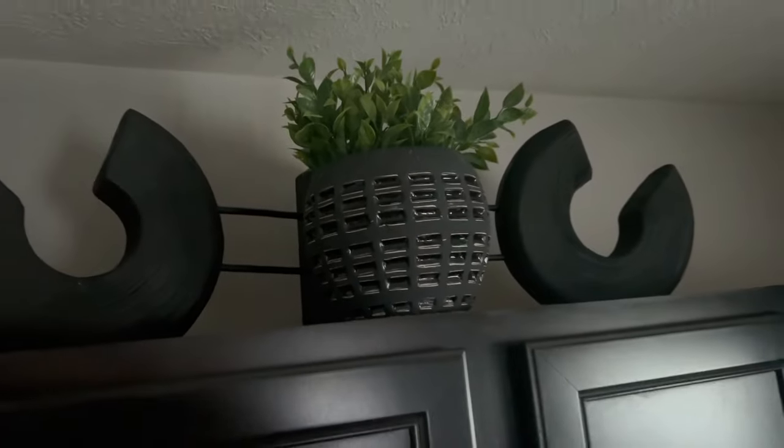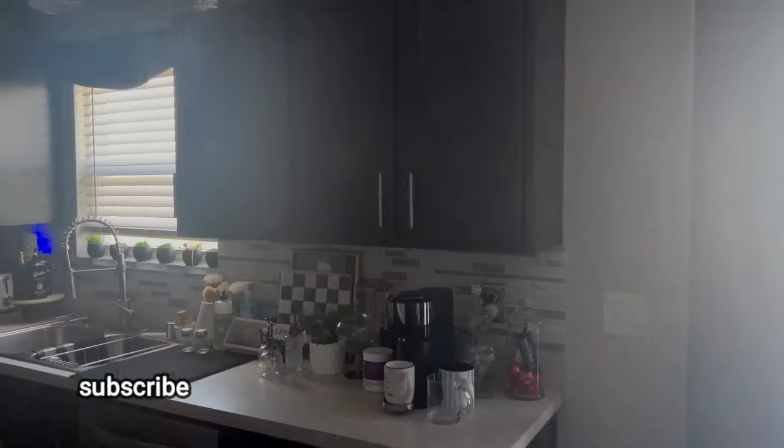The next thing we did was work above the kitchen cabinets. I wish my cabinets went all the way to the ceiling — they don't — so I decided to add some decor up there to draw your eye up and make the cabinets appear taller and give the kitchen a whole different look. I added some greenery. Black and white are my signature colors, and green is the accent color, so I added greenery above the kitchen cabinets and I absolutely love how it turned out.